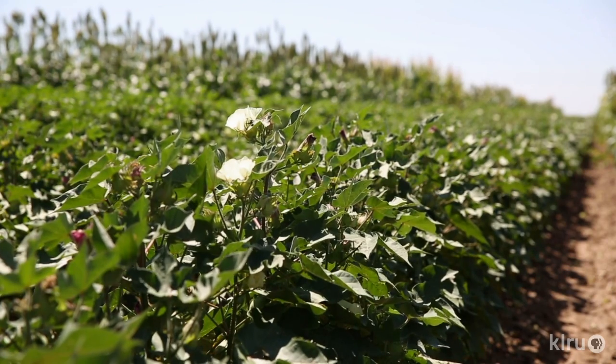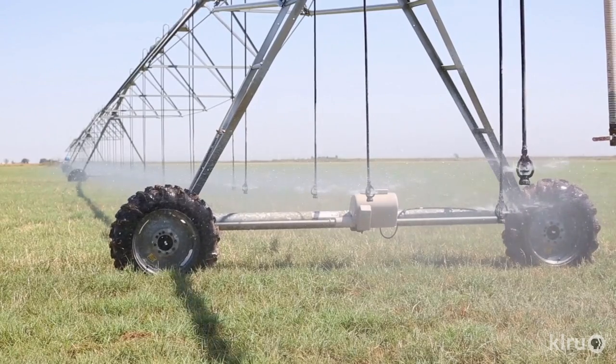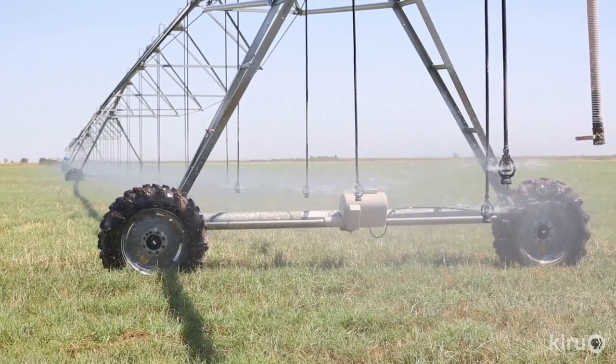Crop production is very important to the economy here. Upwards of 30 to 35 percent of the jobs in Lubbock alone depend directly or indirectly on agriculture. Agriculture is a very high-value industry here. Water is extremely precious to our economy.